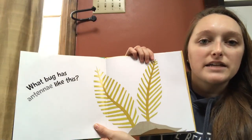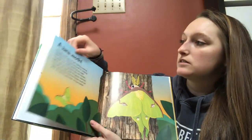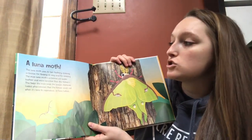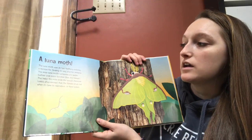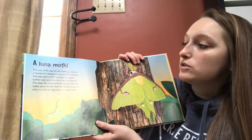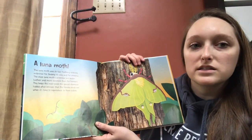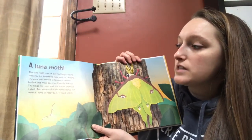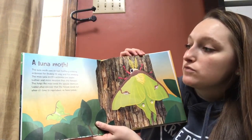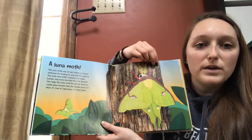What bug has antennae like this? A luna moth. The luna moth uses its two feathery-looking antennae for finding its way and for smelling. The male luna moth's antennae are wider, bushier, and more sensitive than the female's. This helps the male smell the special chemicals called pheromones that the female sends out when it's time to reproduce, or have babies.